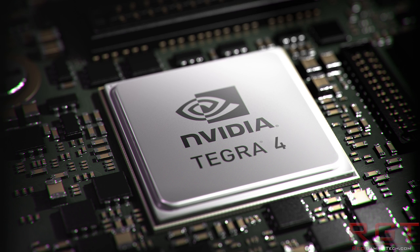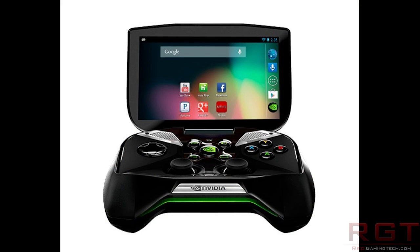So what about this whole Android gaming system? What do we actually know about that? Quite a bit, actually. The first thing is that it actually has a 5-inch, 720p HD display, which is not too bad at all. The screen itself is flip-up, which is pretty awesome, and more to the point it's got its own integrated sound system.